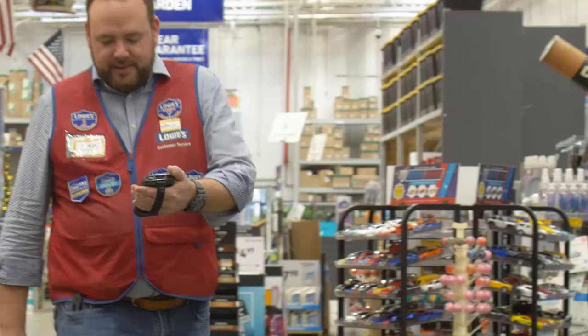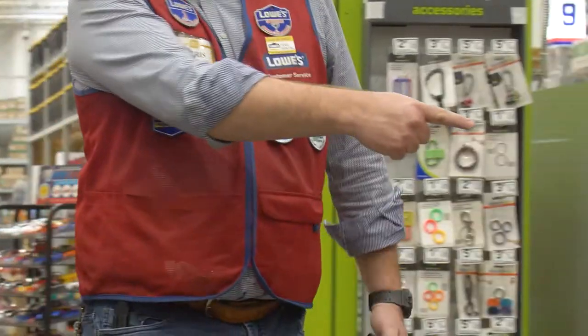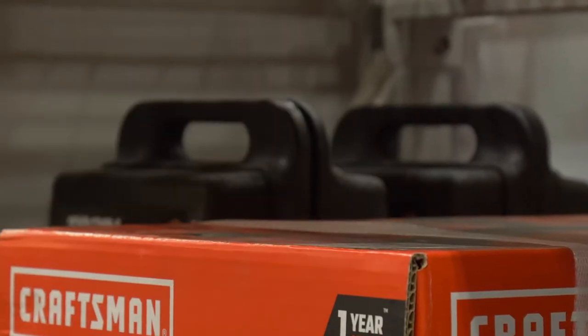For our parcel team, we've started this device finder application. What it allows us to do is click on it and it'll show a map of the store, showing you where that device is so you can go over and find it.